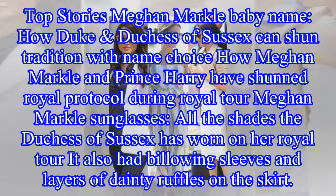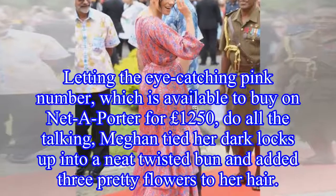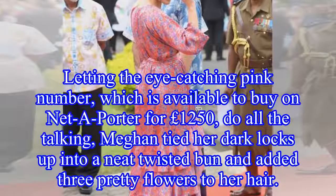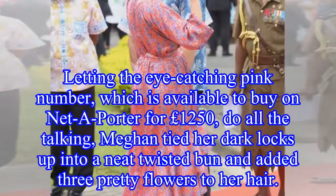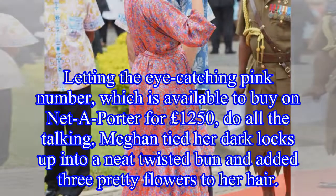It also had billowing sleeves and layers of dainty ruffles on the skirt. Letting the eye-catching pink number, which is available to buy on Net-A-Porter for £1,250, do all the talking, Meghan tied her dark locks up into a neat twisted bun and added three pretty flowers to her hair.